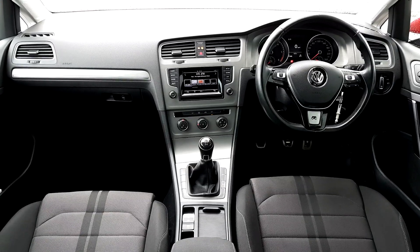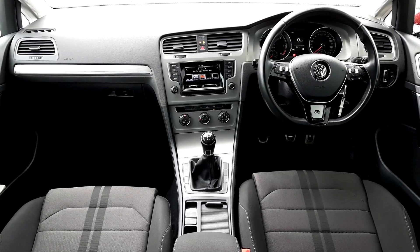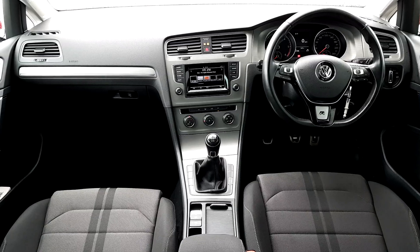It also features air conditioning, Blue Motion start-stop technology, parking sensors at the front and at the back, and it is a manual 5-speed drive.